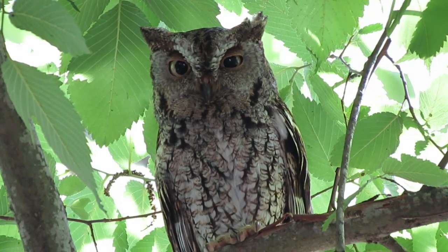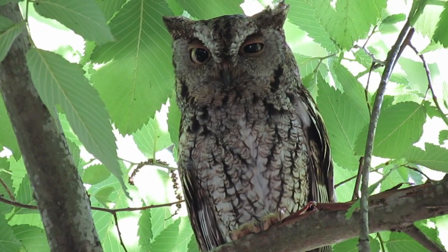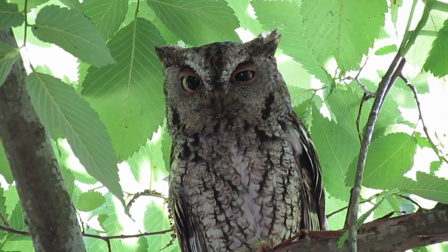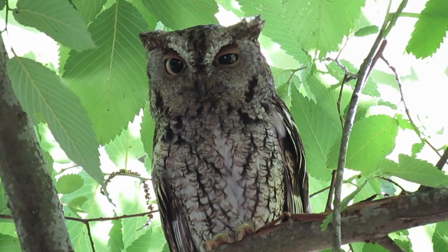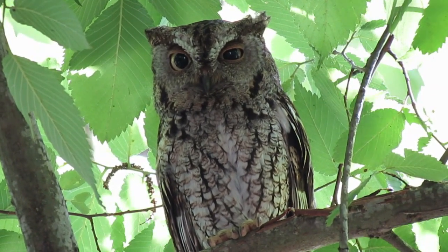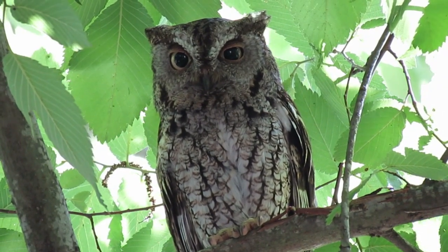If a mysterious haunting trill catches your attention in the night, don't be alarmed, for it may come from an owl no bigger than a pint glass. The Eastern Screech Owl is a short, stocky bird with a large head and almost no neck. Its wings are rounded and its tail is short and square. Pointed ear tufts are often raised, lending its head a distinctive silhouette.